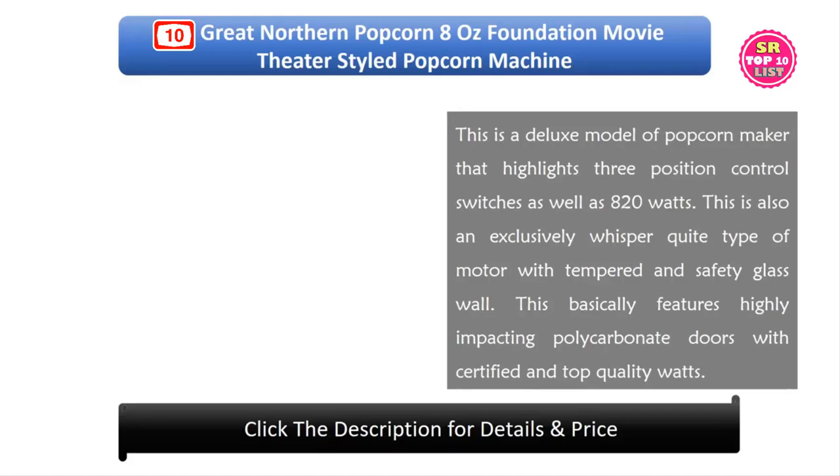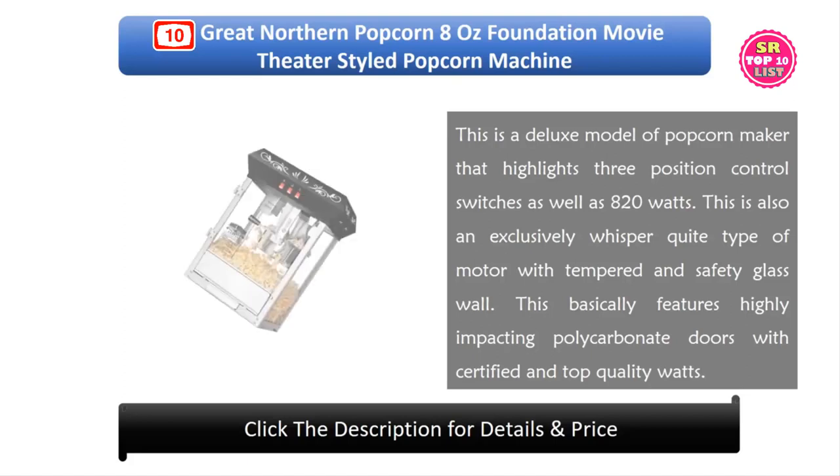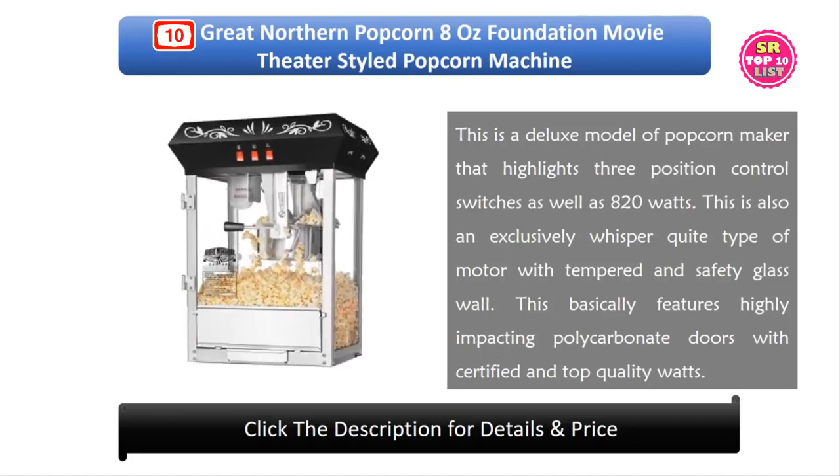10. Great Northern Popcorn 8 Oz Foundation Movie Theater Style Popcorn Machine. This is a deluxe model that highlights 3 position control switches and 820 watts. It features an exclusively whisper-quiet motor with tempered safety glass walls and highly impact-resistant polycarbonate doors with certified top quality components.